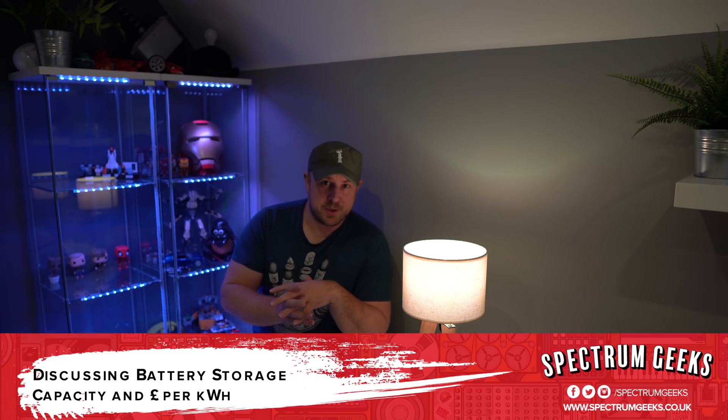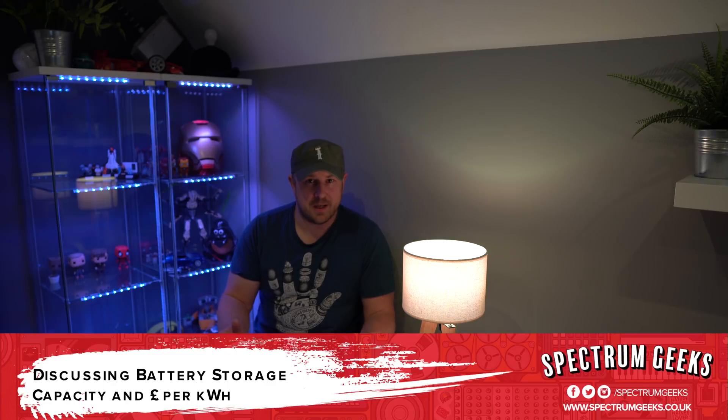I looked at various different battery storage options when I was considering my solar install. As you'll know from previous videos, I went with the Tesla Powerwall 2 for a couple of reasons. One, the cost per kilowatt made the most sense to me. I needed a larger size battery storage solution — somewhere between 10 to 15 kilowatts for use overnight. I'm aware that since those previous videos, Tesla has increased the price of the Powerwall 2, so keep that in mind. The prices I'm providing are from the time I did my research, so there may be some flux based on manufacturers putting prices up or the economy and the value of the pound.